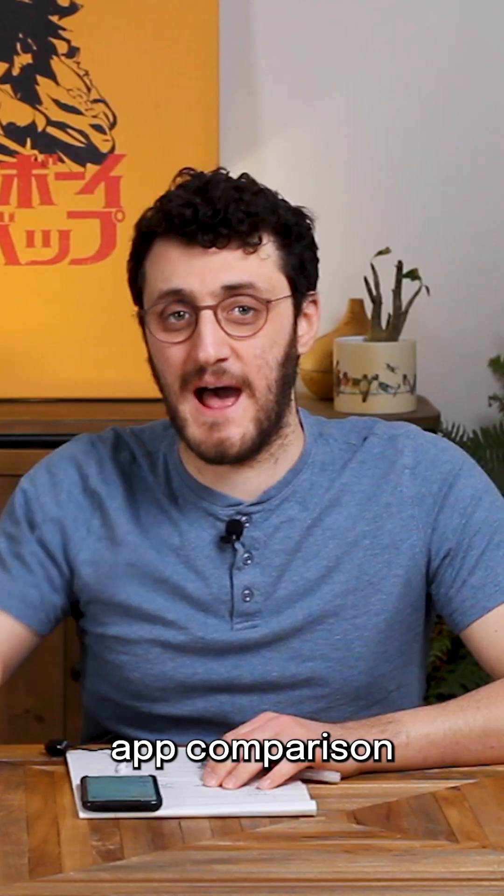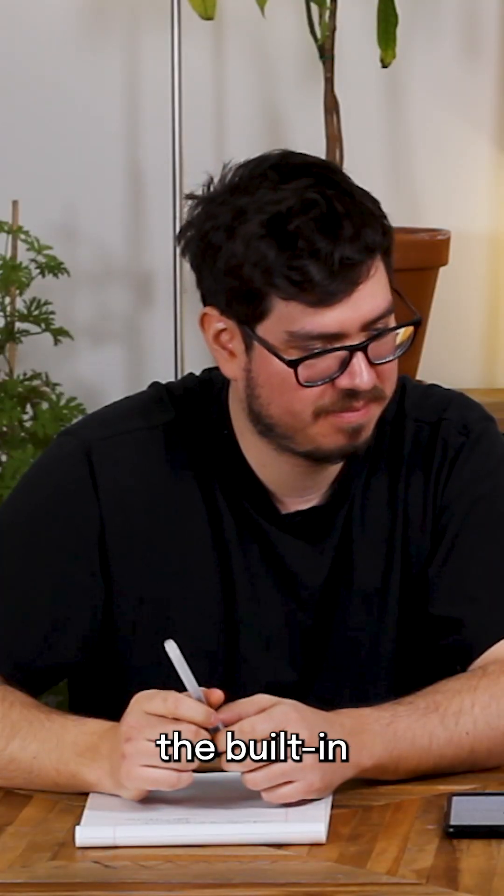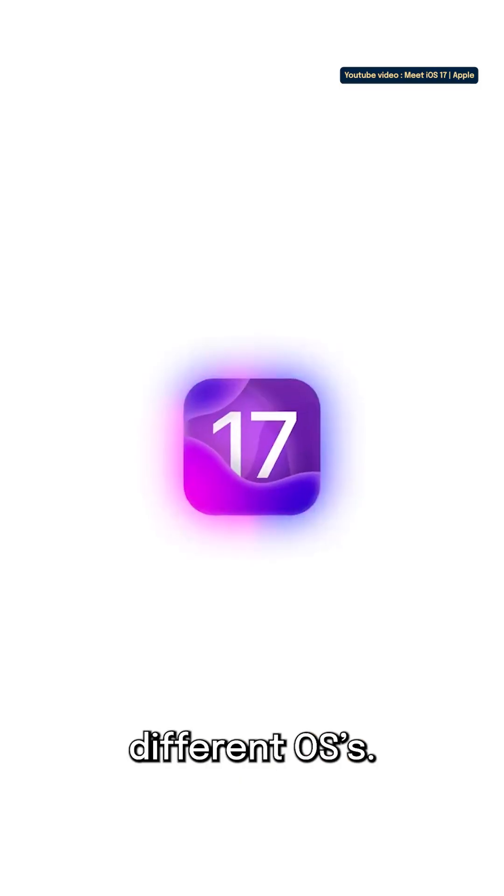We came to the Google Fit Apple Health app comparison thinking we were going to see two pretty similar apps, because they were both the built-in health app on the different OSs.